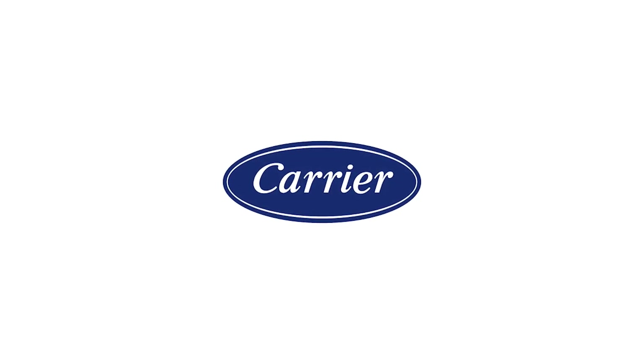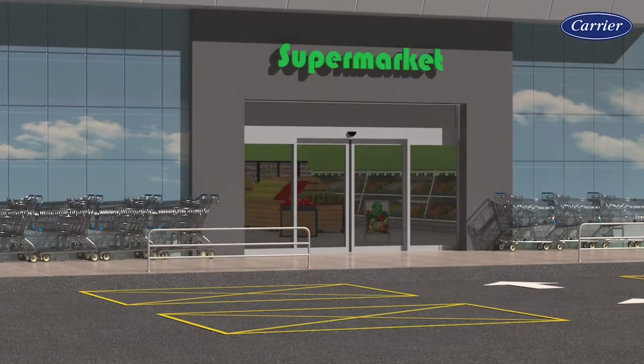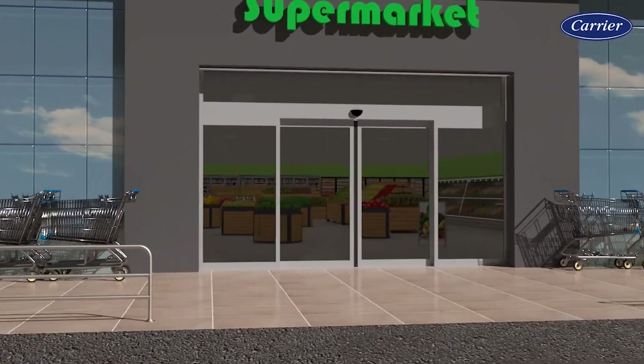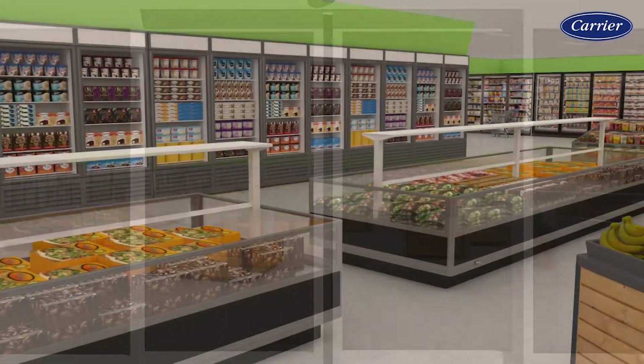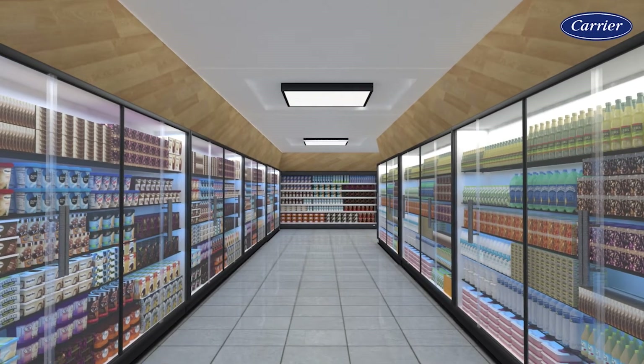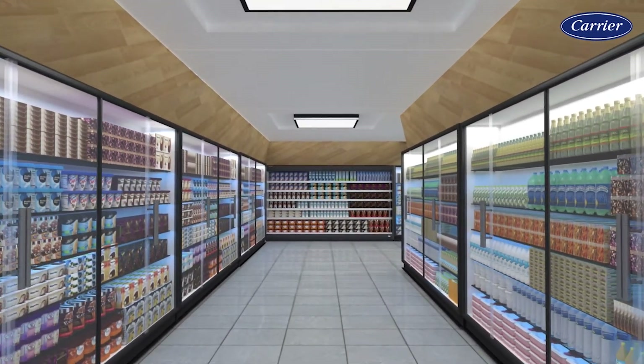While Carrier Commercial Refrigeration pioneered the use of natural refrigerants in the retail food space more than 20 years ago, it has continued to invest to advance environmentally sustainable refrigeration systems. Now Carrier is proud to introduce its next generation of advanced carbon dioxide technology, the Cooltech Evo line of products.